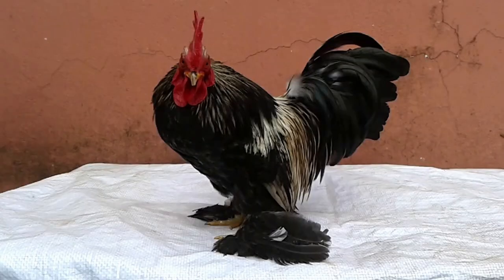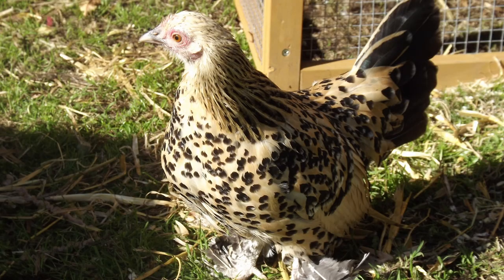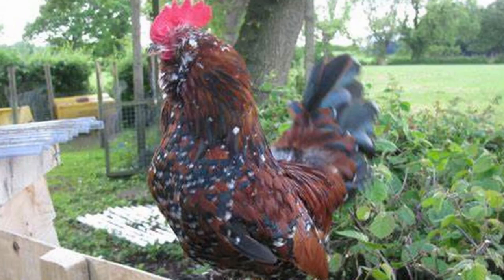Dutch Booted Bantams are often raised indoors or in protected coops with soft bedding to protect their delicate feathers. Additionally, these chickens aren't known for their hardiness and are particularly sensitive to cold. They are susceptible to many diseases such as Marek's disease and require constant care to keep them healthy. While they may not be hardy, they are docile, calm, and friendly. If they're allowed access to range, they tend to be easier on the garden, as their small size and feathered feet limit the damage that they can cause.